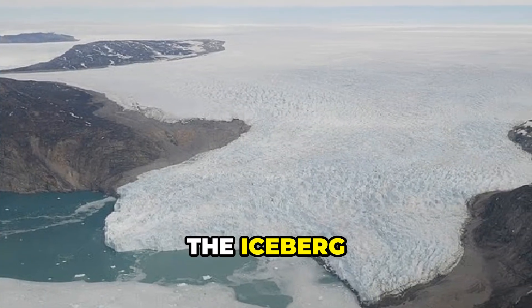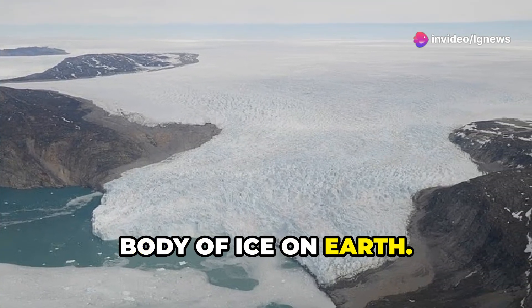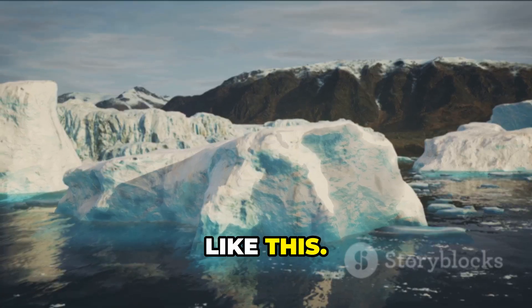Scientists believe the iceberg originated from the mighty Greenland ice sheet, the second largest body of ice on Earth. Dr. Lev Tarasov, a glaciologist, observed smaller dark icebergs near Kangar-Luswak Fjord, but nothing like this.